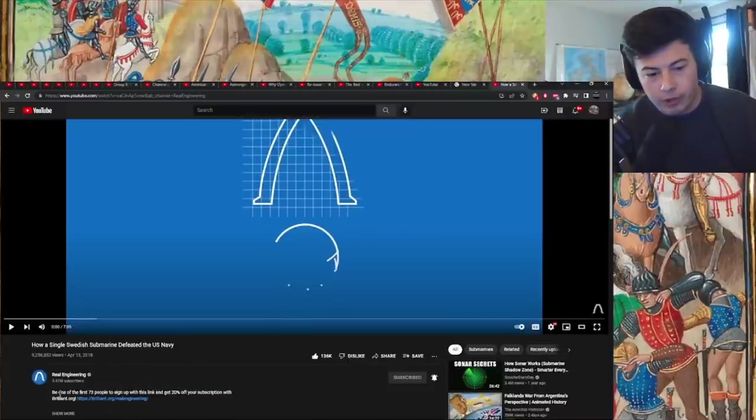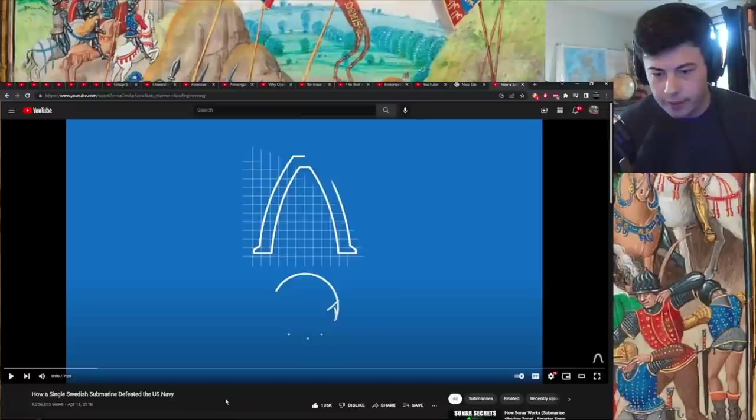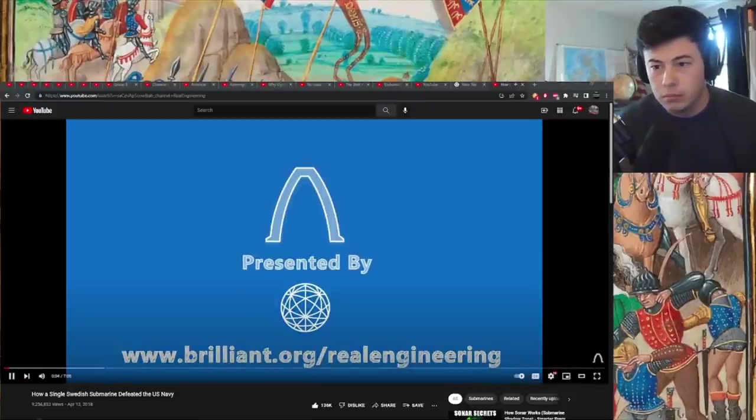They have a sponsor before they even go into it. Be one of the first 73 people to sign up with this link and get 20% off your subscription with Brilliant.org. I see them all over the place — make sure if you have an ad on it to click it. It lets Brilliant know that Real Engineering sent you and that helps them out. This episode is brought to you by Brilliant, a problem-solving website that teaches you to think like an engineer.